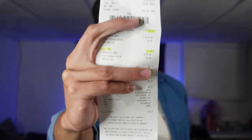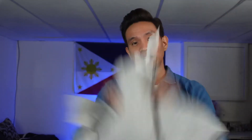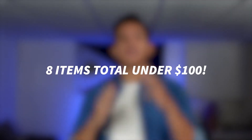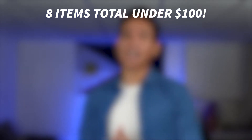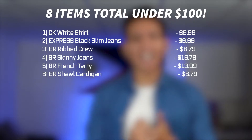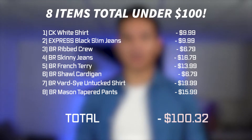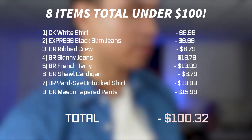For my last item, I bought this one online, not at an outlet store, but it just came in through the mail so I had to include it. It's from Nordstrom but the brand is Topman — an oversized shirt. So I'm going to show you guys how to style it. That's about eight stylish items total under the hundred dollar budget, which I think is a lot. To sum up all the prices, the total comes out just 32 cents over — you guys can forgive me. Let's try them on and see how many outfits I can put together.